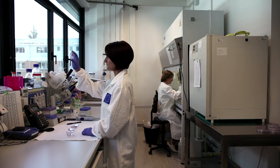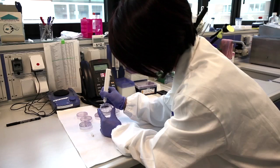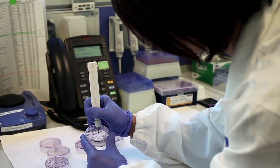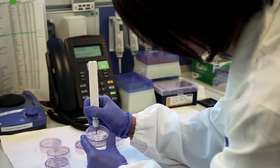In our group at the GRC, we are performing biological studies to understand the interactions of nanomaterials with human cells and tissues. As you can imagine, nanomaterials being so small, they can easily enter the cell and they can alter the physiological processes.